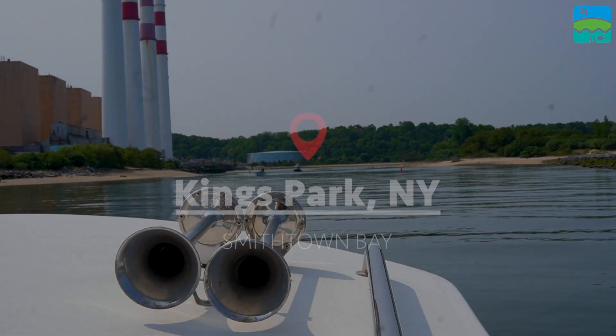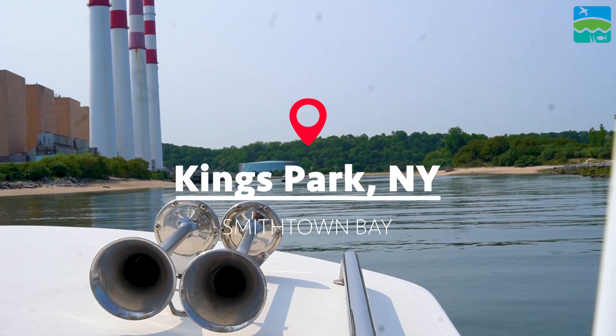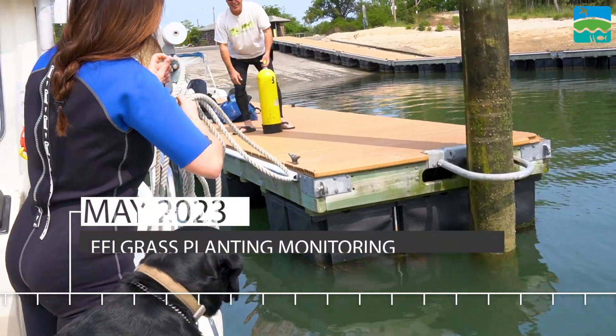We're ready to go. Look at that bounce. How you feeling, Rob? Got the courage? Feeling optimistic?